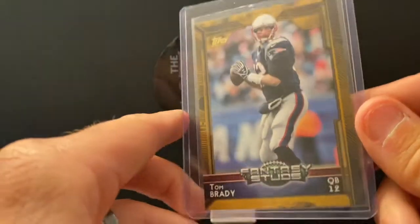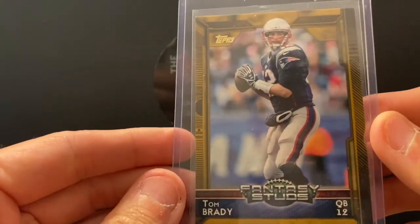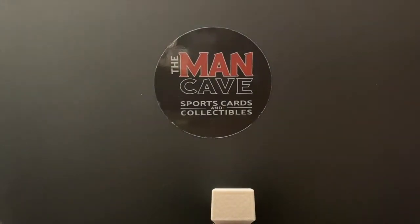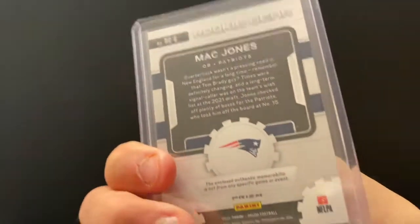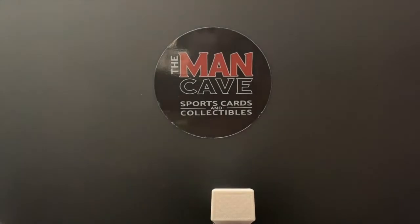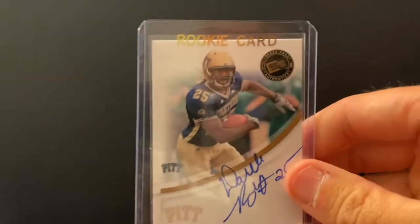Tom Brady Topps — we looked at it and saw gold, which means it's numbered out of 2015. Old school Topps Brady and we all know he is a fantasy stud. From one Patriots quarterback to the current one — Mack Jones rookie gear out of Prism — a pretty nice card of a young up-and-comer. Speaking of quarterback patches, how about Justin Herbert patch numbered out of 100?